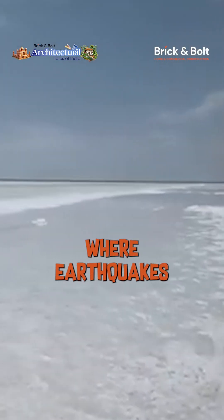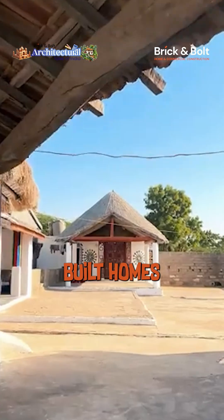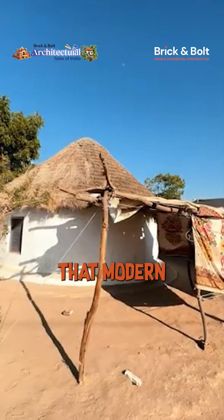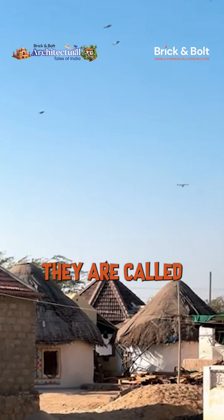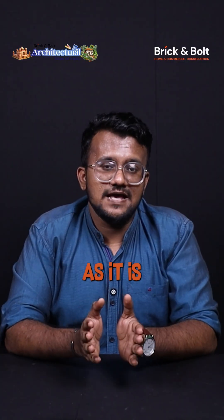In the harsh deserts of Kutch, where earthquakes strike and temperatures swing wildly, villages built homes so smart and resilient that modern engineers still study them. They are called Bhungas — circular mud houses with a design that's as beautiful as it is brilliant.